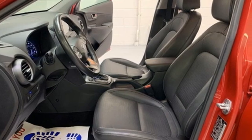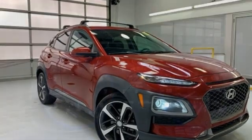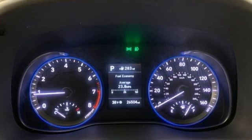Intercooled turbo inline four-cylinder engine. Front heated leather bucket seats. Streaming audio. Auto-dimming rearview mirror. Leather steering wheel. Wireless phone connectivity.